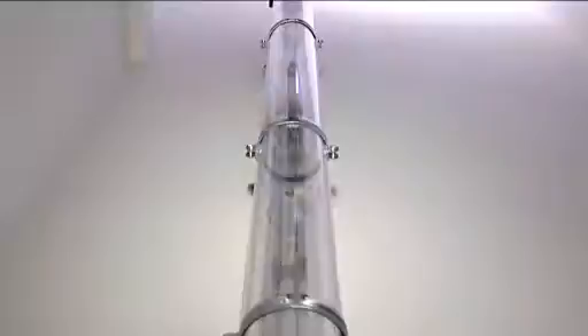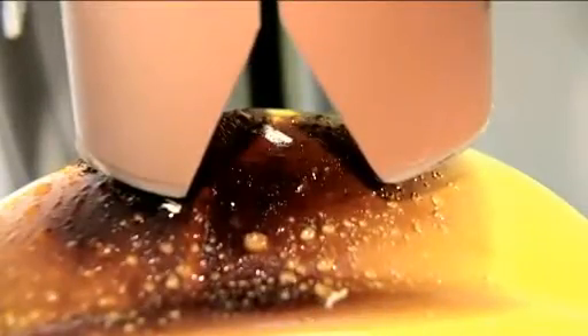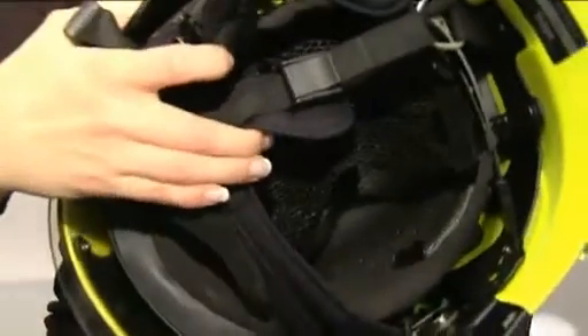First, the helmet is exposed to intense heat, and then this sharp object is allowed to fall under the helmet from a height of two meters or six feet. The result is startling. The point remains stuck in the outer shell, and in a similar scenario, the helmet wearer wouldn't be injured.